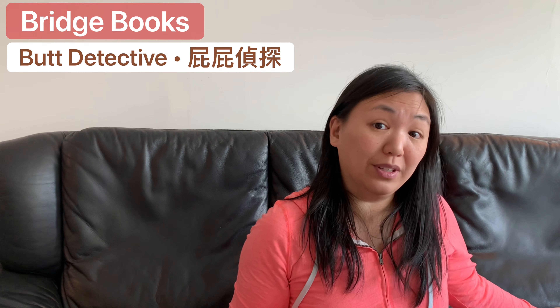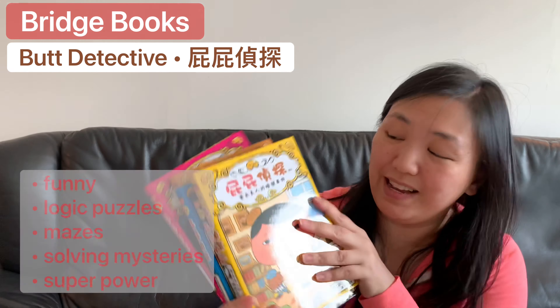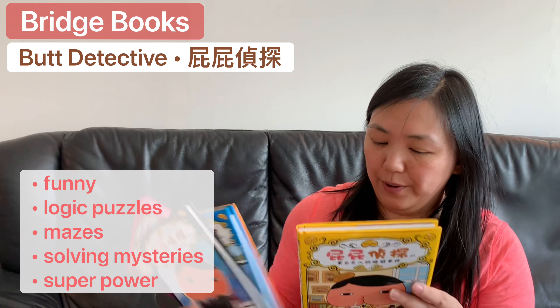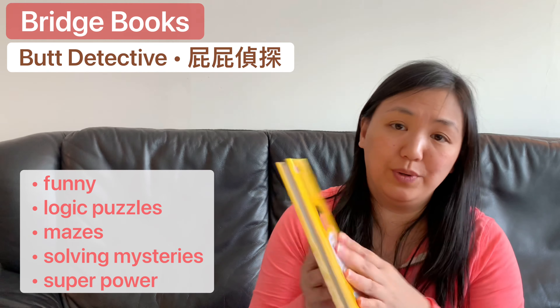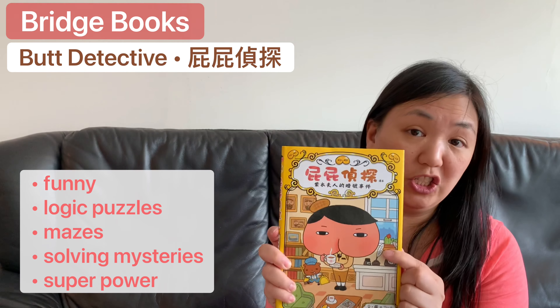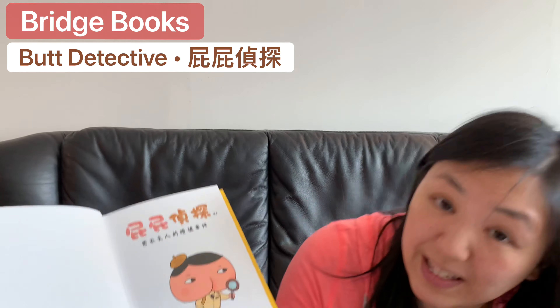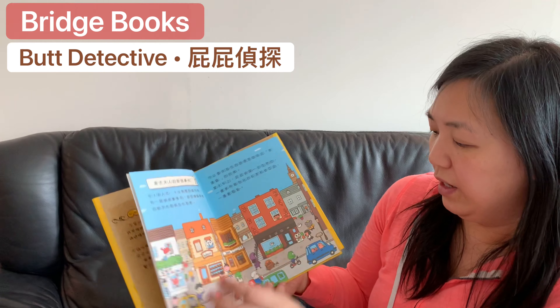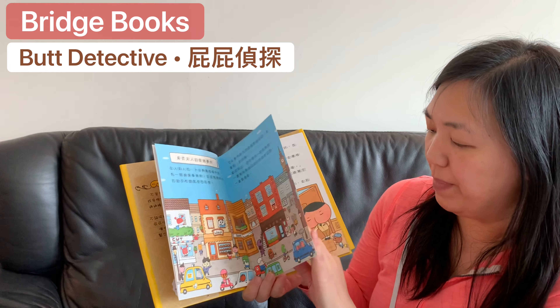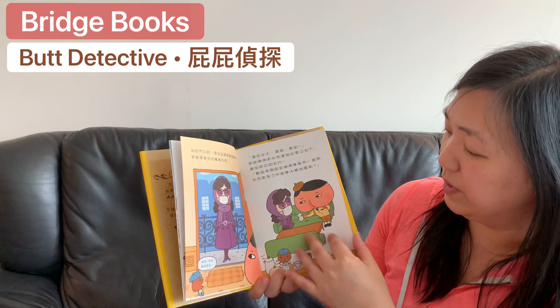Hi everyone, I'm Evelyn and today we're going to talk about bridge books. Another set of bridge books I really like is the Butt Detective. The Butt Detective books are really funny, and if your little one is into butts, the detective's face is in the shape of a butt. In the town, many things happen and he's a detective that solves cases for anyone that comes and knocks on his door.